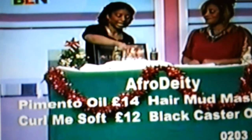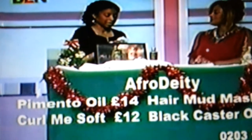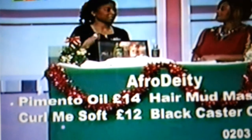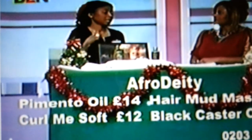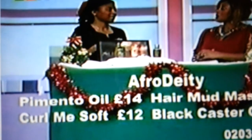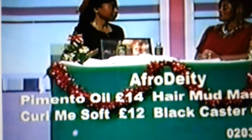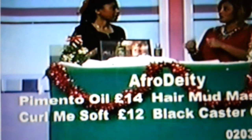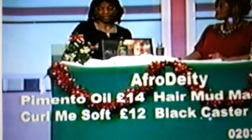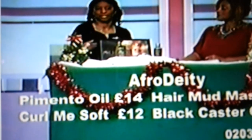I've also got our Bentonite Clay Hair Mud Mask by Jolliet, which is our own brand. It's got bentonite clay in it, which is a cleansing clay that takes all the impurities out of the scalp and hair. You can use it as a shampoo replacement or a pre-shampoo treatment — apply it on wet or dry hair before you shampoo. It cleanses the hair naturally.